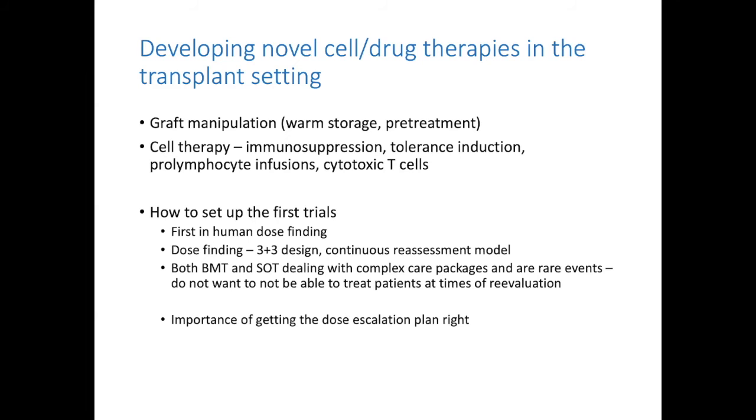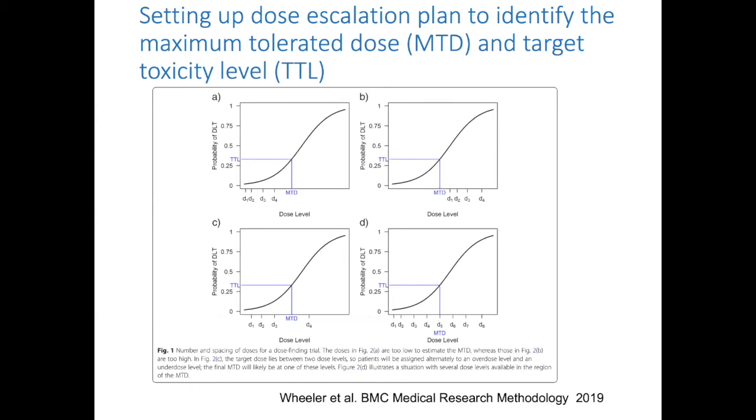The problem with the 3+3 design is there's a lot of starting and stopping — you accrue three patients and must wait to confirm they don't have side effects before proceeding. This is very difficult if you're doing kidney transplants or bone marrow transplants, where starts and stops during trials are operationally challenging. It's also very difficult to find the right dose. There's a lot of work being done now on whether we can be smarter about dosing schedules using newer statistical modeling to identify smarter dose escalation plans.